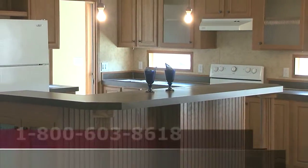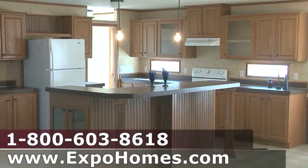Anything that you can really see in any custom site-built home, you can get in a manufactured home.